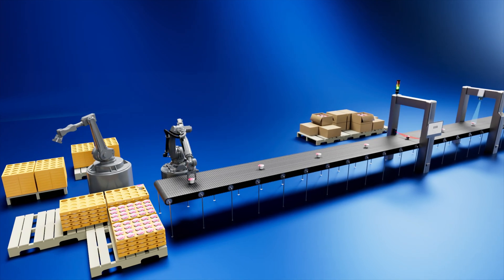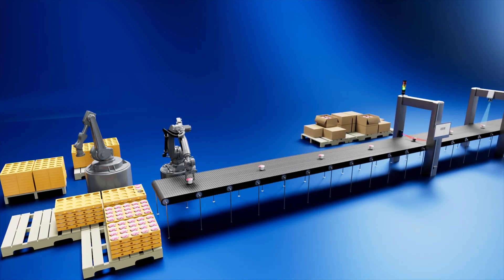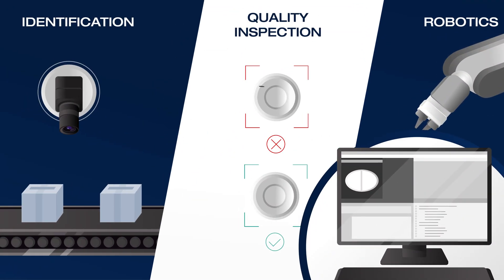Just as the information provided by our eyes must be processed by our brain, the information captured by a camera must also be processed and interpreted. Machine vision software such as HALCON and MERLIC acts as the machine's brain to process and interpret this very data.